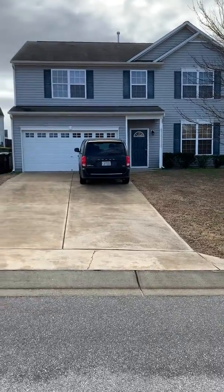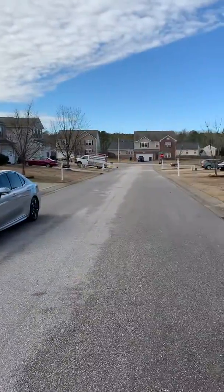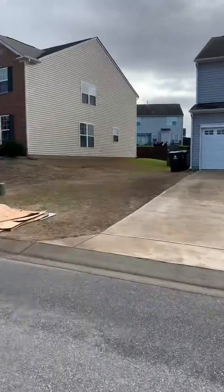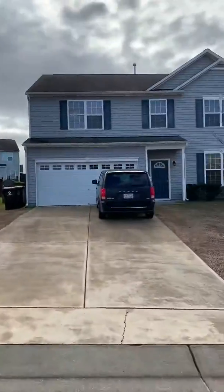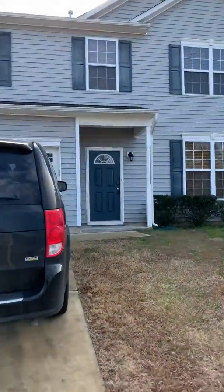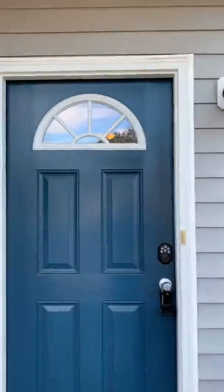We are at 206 Palace Green — this is the house right here. I'm gonna give you just a street view, so there's your street view. Sorry if it's a little windy; it's freezing outside. This home is occupied, so there will be belongings inside, and there's a dog barking in the garage.